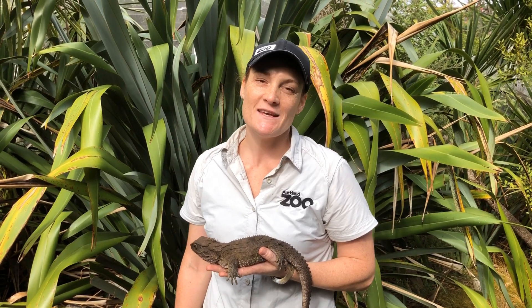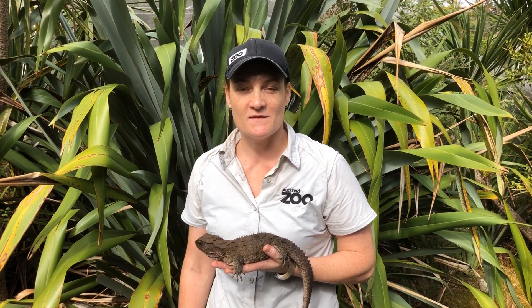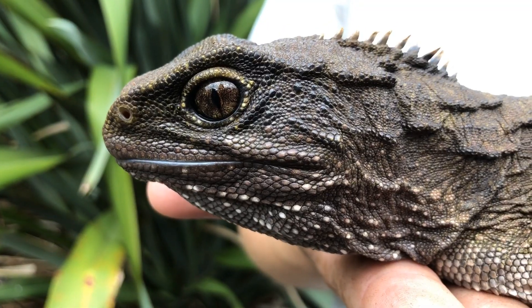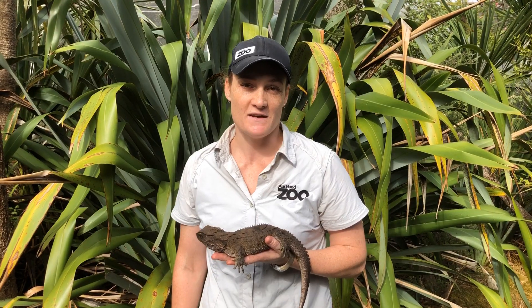Hi everyone, my name's Julie and I'm one of the ectotherm keepers here at Auckland Zoo. That means I'm lucky enough to work with our reptiles, amphibians, invertebrates and fish.